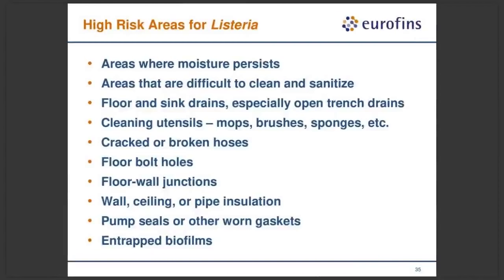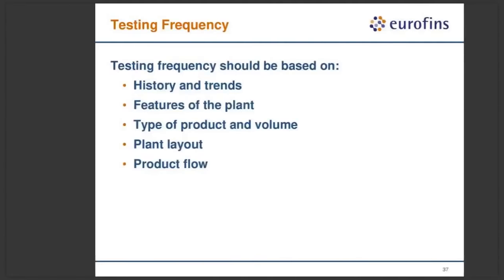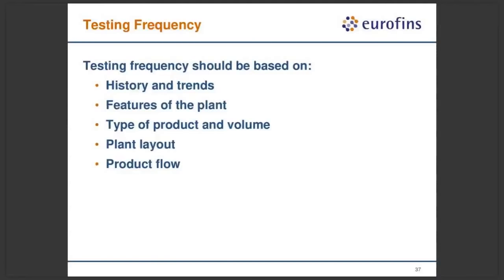Listeria — many areas are similar. Listeria can actually multiply and grow in wet food processing environments. It doesn't take much: the gap between two pieces of equipment, a bolt hole, a recessed area — these are all good locations to establish a Listeria biofilm. How often should you be testing? That's difficult to answer because every facility has a different risk profile. You need data to guide effective analysis of testing frequency. Look at the history and trends of past test results, features of the plant, type of product, volume, plant layout, and plant flow.